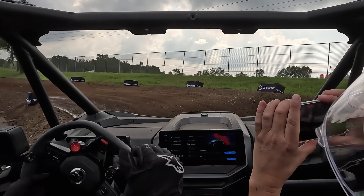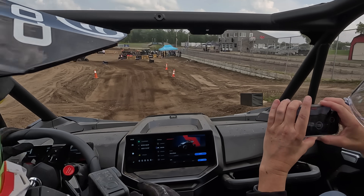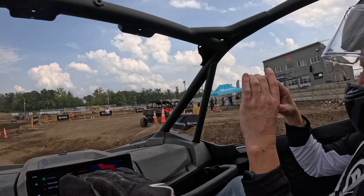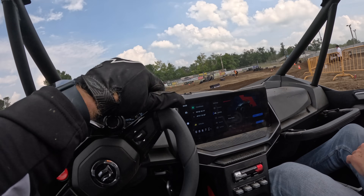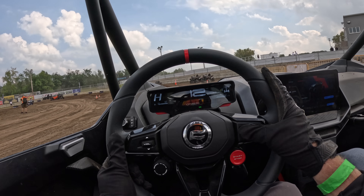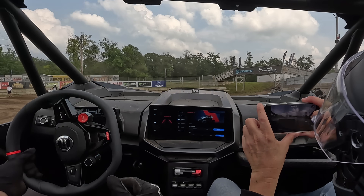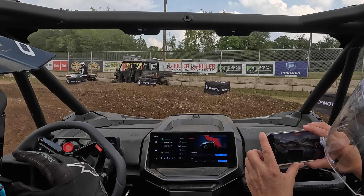That's the only place we bottom out. But again, we can stiffen that up and take that out. I'm going to go up to full firm and see what we feel different. Okay, we're full firm now. It's going to feel a little stiffer but we might not bottom out over there.